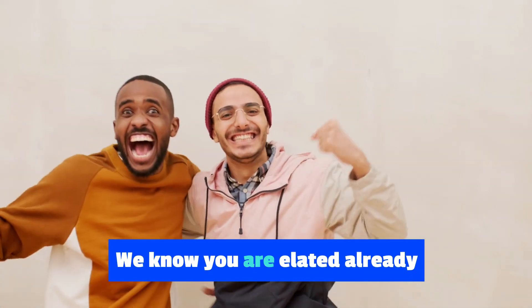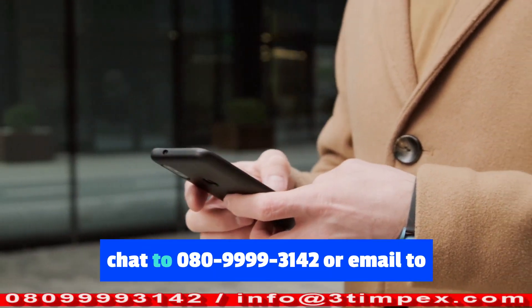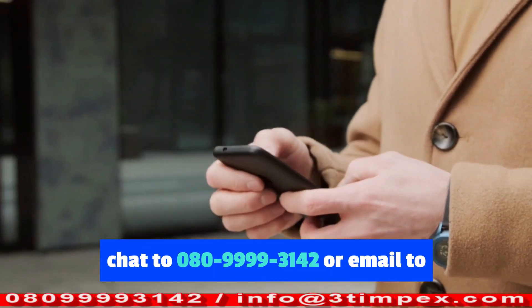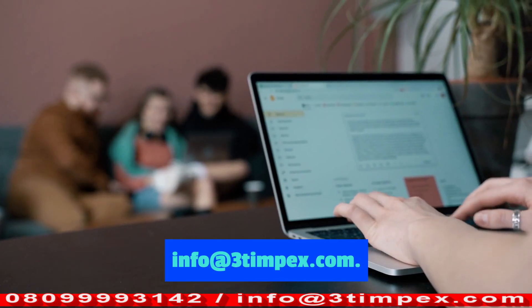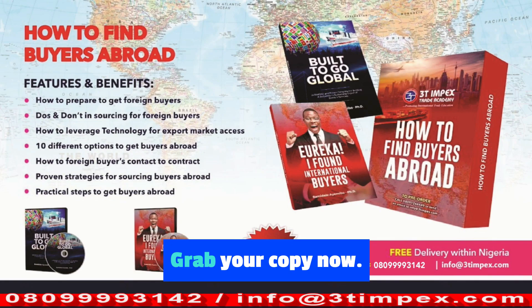We know you are elated already and interested in ordering the Eureka Pack right away. Place your order via WhatsApp chat to 0809 999 3142, or email info@3timpex.com. You can get this pack for just 60,000 Naira. Grab your copy now.